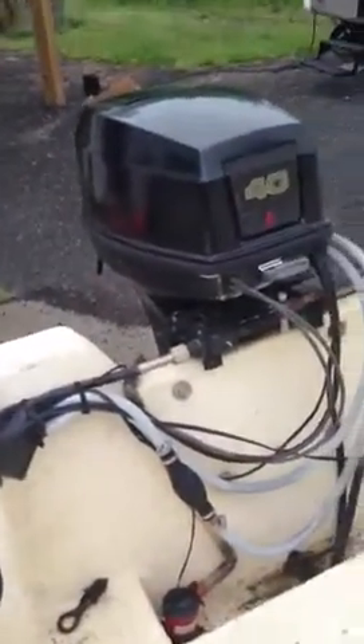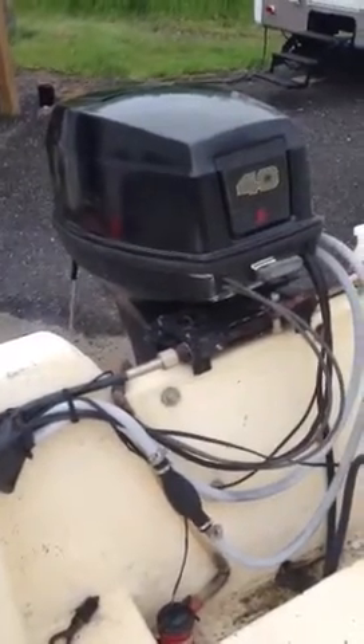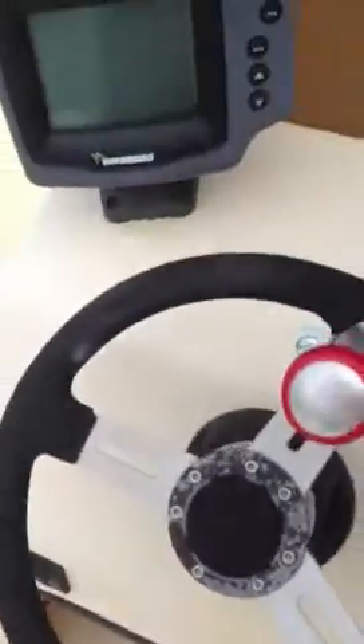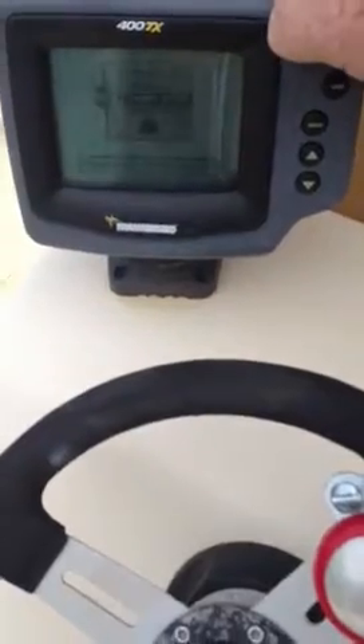Turn the water on, see if we can get this thing started. The fuel tank is all under the console, the Humminbird GPS comes on. And I'll show you that the steering is working fine.